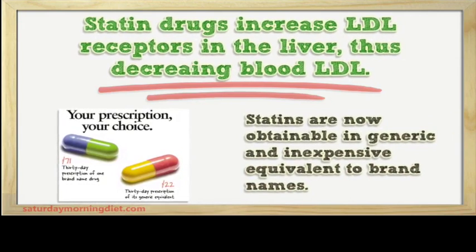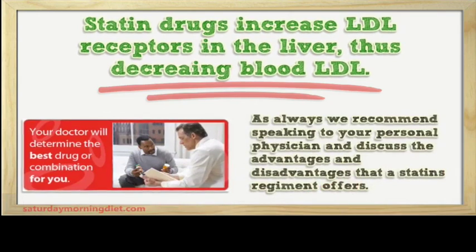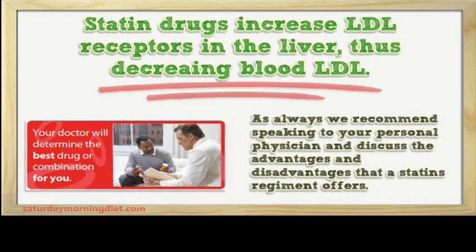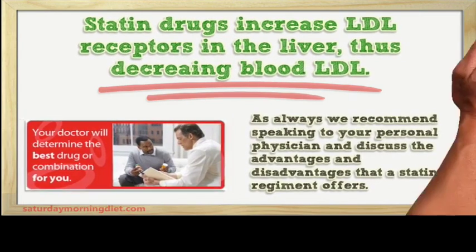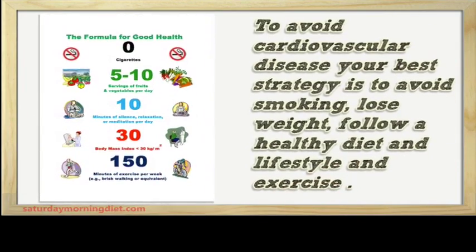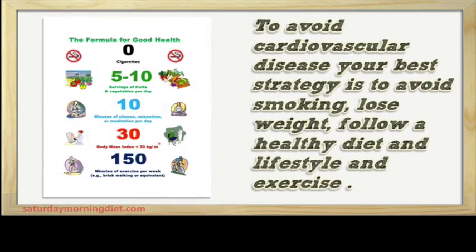As always, we recommend speaking to your personal physician and discussing the advantages and disadvantages that a statin regimen offers. To avoid cardiovascular disease, your best strategy is to avoid smoking, lose weight, follow a healthy diet and lifestyle, and exercise.